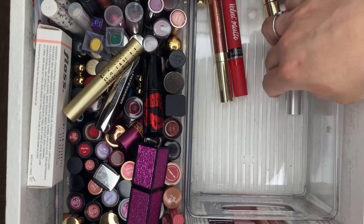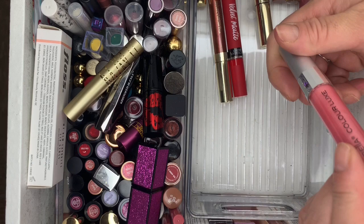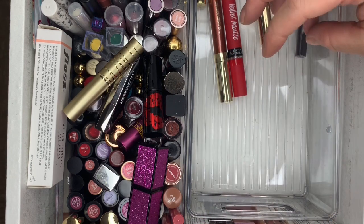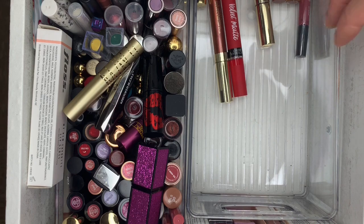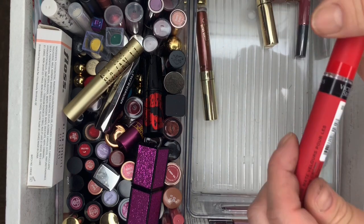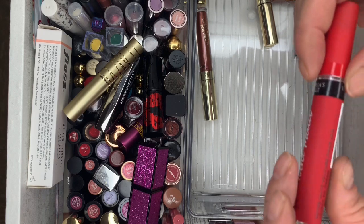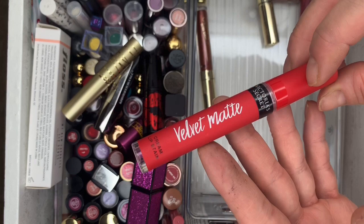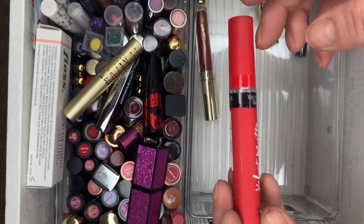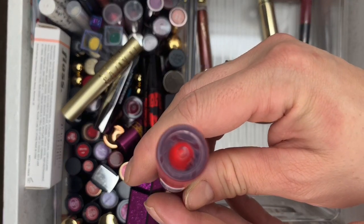Then Kat Von D in Saint — getting rid of that. Mirabella Color Luxe — never used it, going. And a Velvet Matte in Desire — literally still sealed, getting rid of this one too.